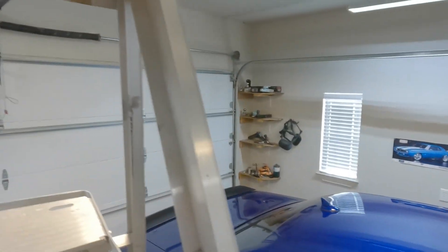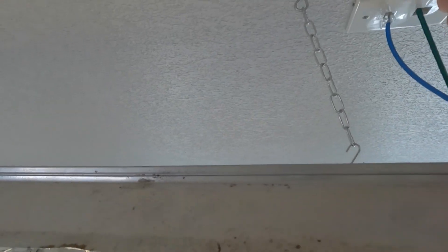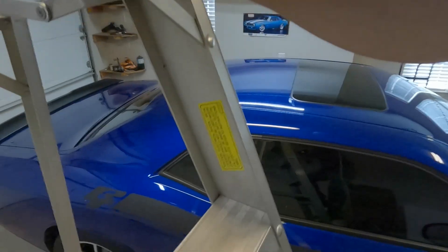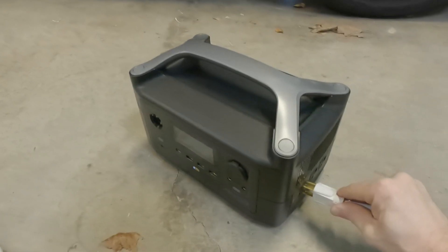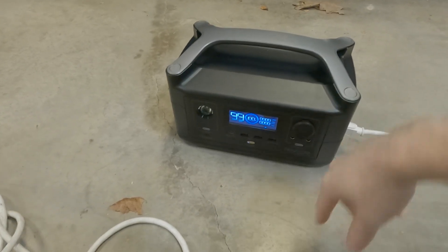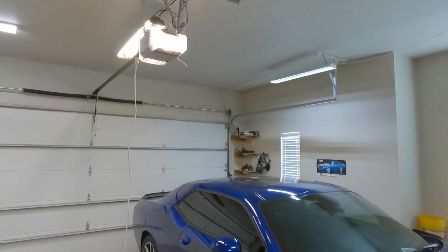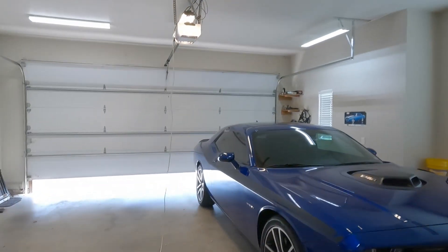I've got my 25-foot extension cord here. I know longer extension cords can have a small impact on voltage drop, but let's give this one a shout. Got it plugged in. I do have X Boost enabled on this thing, so you know. It is 100% charged, the AC is on, the lights are flashing. Let's hit the button and see what happens.